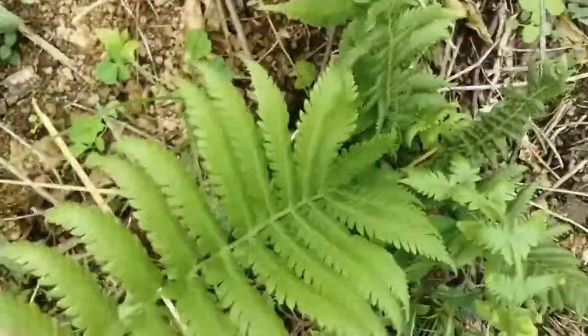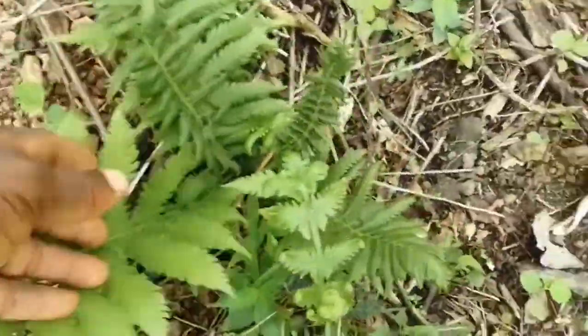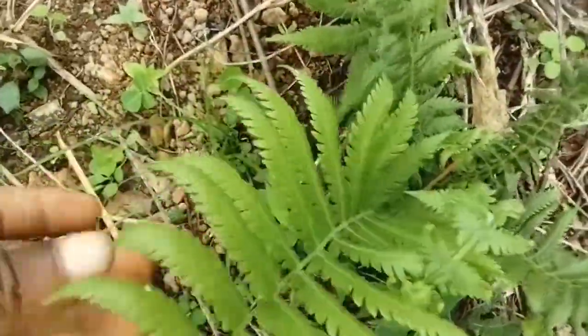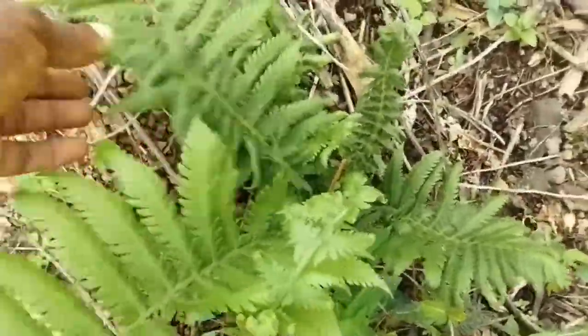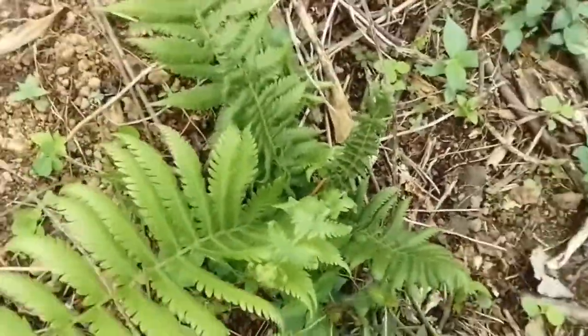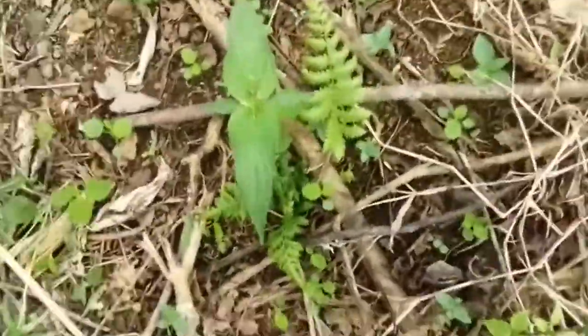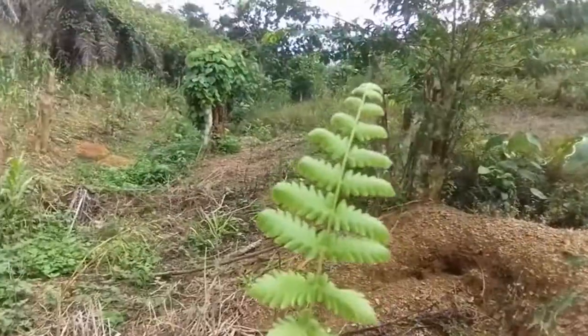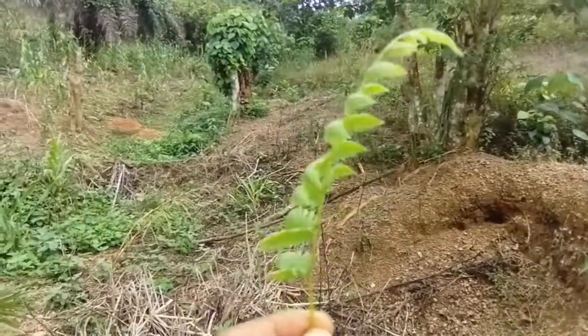Those ferns we just saw are different from these ones. There are some ferns growing on the ground here — this is not the very glossy type. This is a very interesting fern. The leaves are not shiny or glossy, just a dull shade. But they look beautiful all the same — really nice and beautiful.